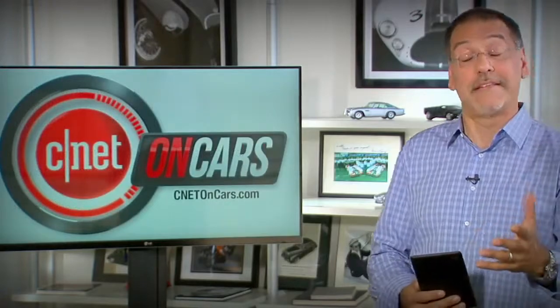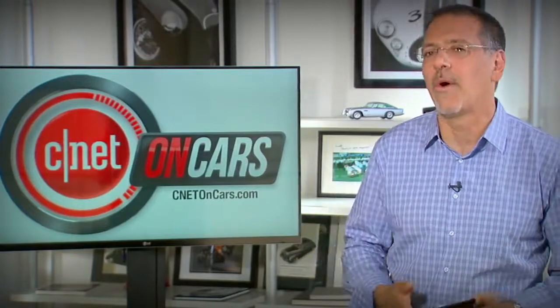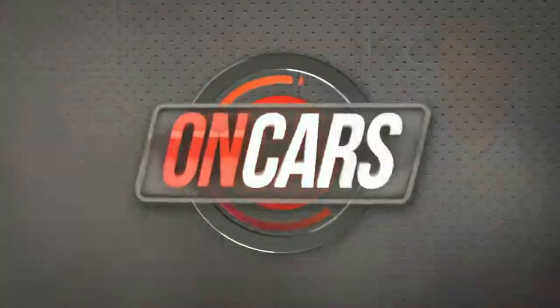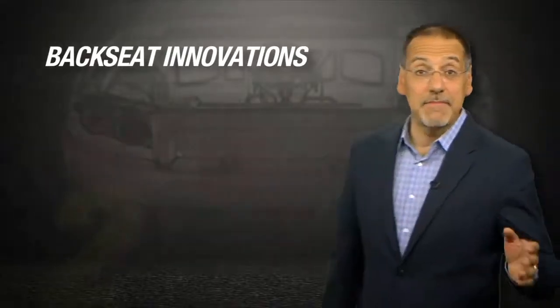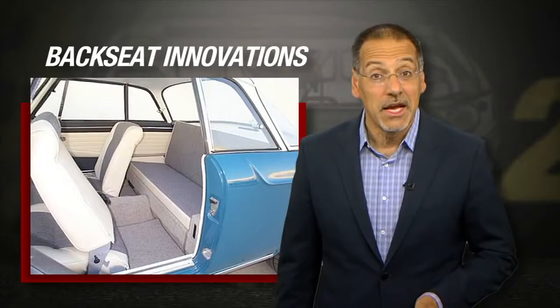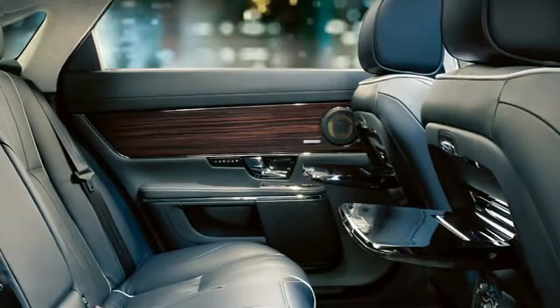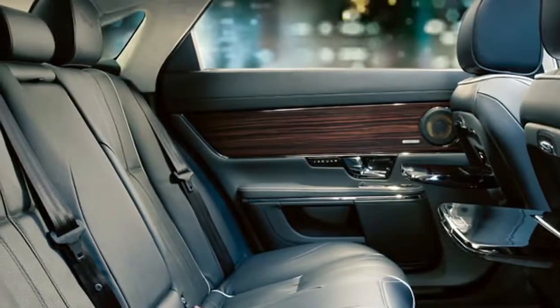You folks know I spend a lot of time in front seats of cars showing you the latest technology there, but increasingly you may have noticed we're in the backseat quite a bit — where there's been a lot of innovation and continues to be more in the future. When I say backseat innovations, we're not talking about your awkward fumblings on dates back in high school. Instead, the ways car makers have taken the second row and turned it into much more than just a place to sit by infusing it with tech. I'm going to rank these by everyday usefulness, since we've seen a lot of these on our car reviews here at CNET.